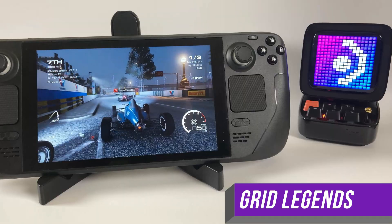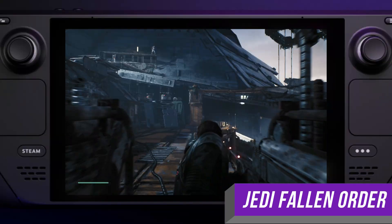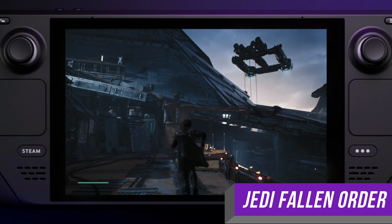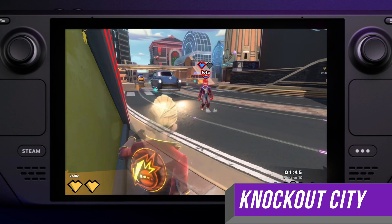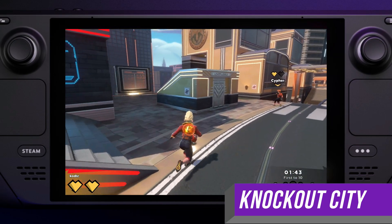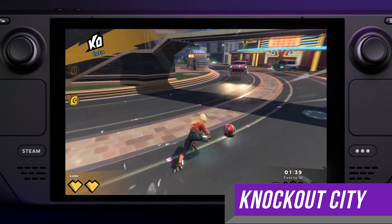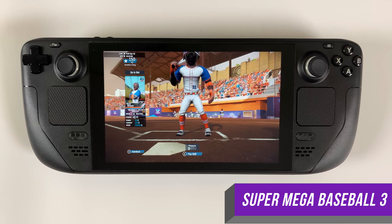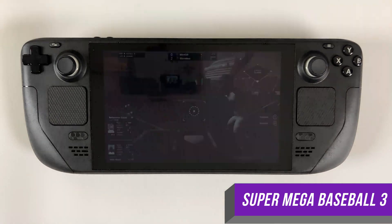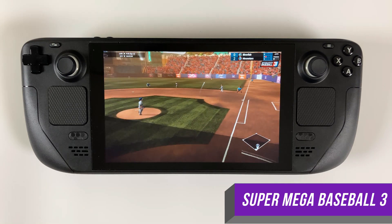Beyond the trials from Madden and Grid Legends, I started taking advantage of the full games on EA Play. There's the recent Star Wars stuff like Squadrons and Jedi Fallen Order. There's a ridiculous amount of quality racers from the Codemasters crew. There's Knockout City, which is fun as hell. FIFA 22 has a 10-hour trial, but FIFA 21 is available in full. Bioware games from the Mass Effect Remaster all the way back to Jade Empire. And there's Super Mega Baseball 3, which is wildly underrated and might be the best baseball game ever. I also only own Titanfall 2 on Origin, so I like that I can now easily play it on Steam Deck using EA Play.